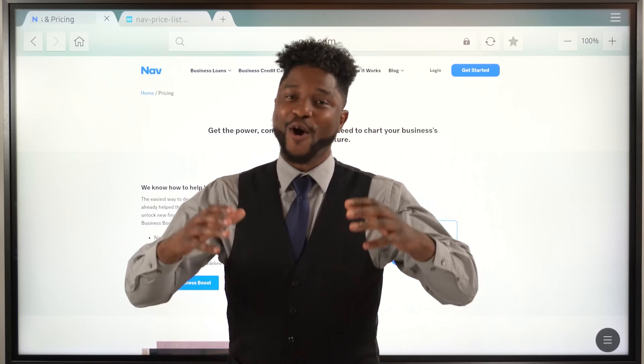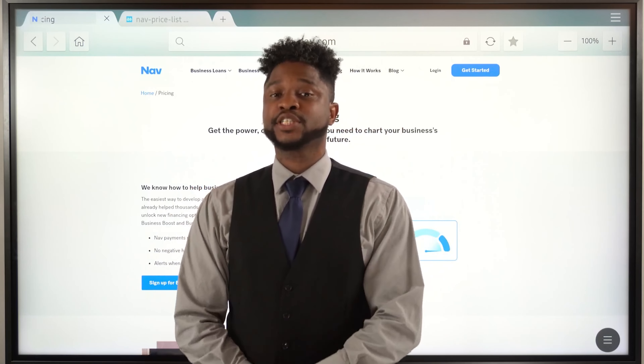Hello, YouTube. It's me, Omar, here at the Get Business Credit YouTube channel.